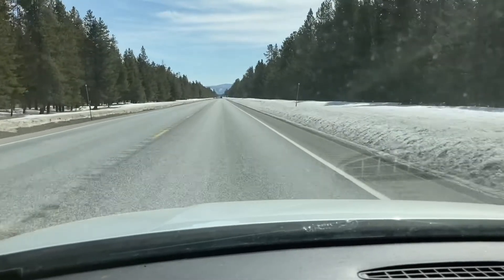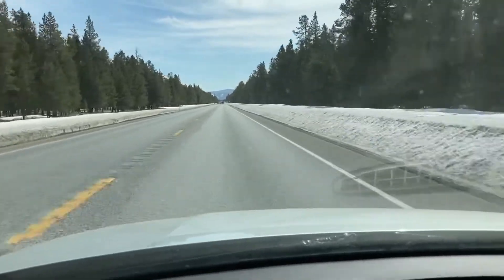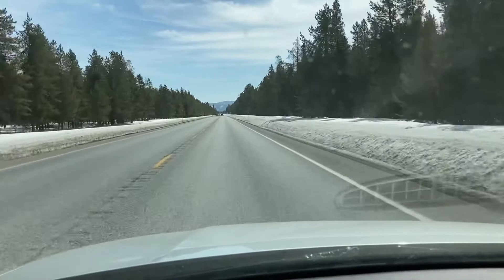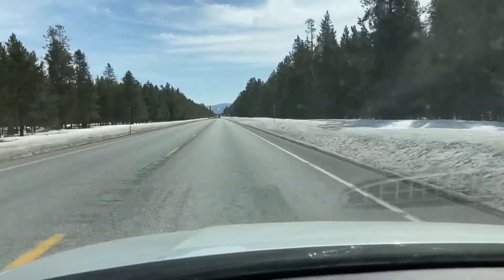I went last Saturday and I have to say it was amazing. I got out there about noon — I didn't want to be out there in the cold in the morning — and I rode from West Yellowstone, Montana to Norris Geyser Basin and back. Round trip was about 58 miles.